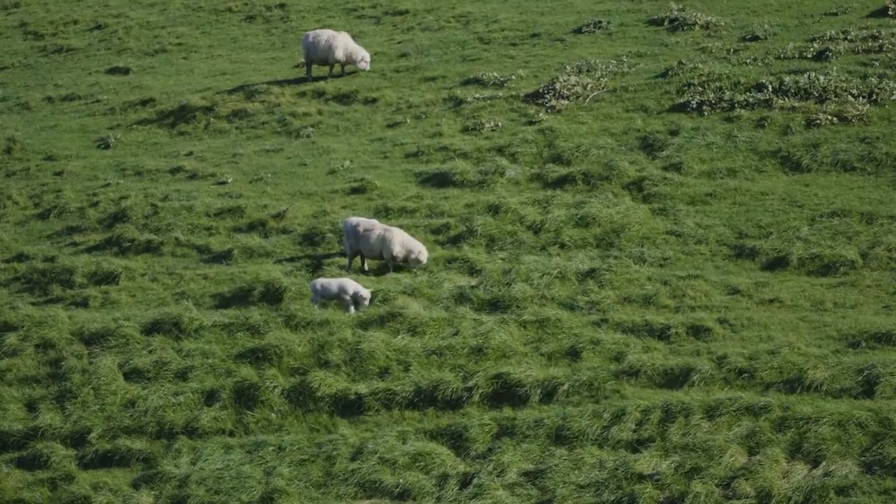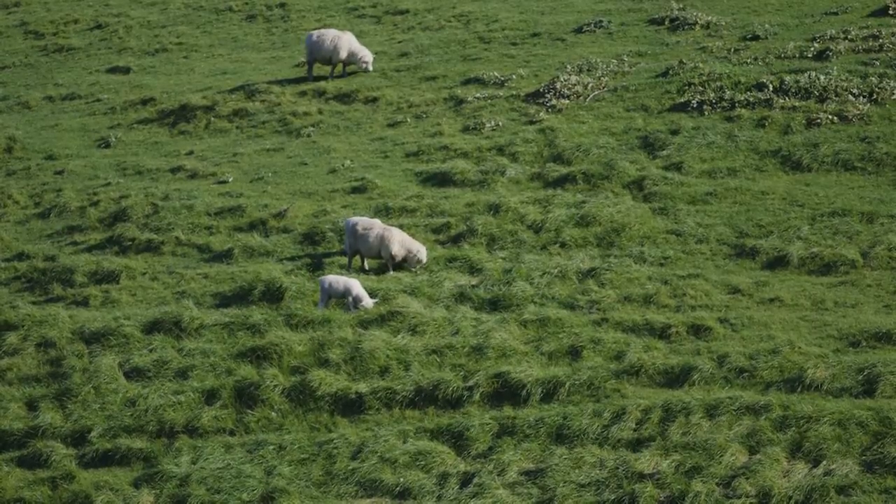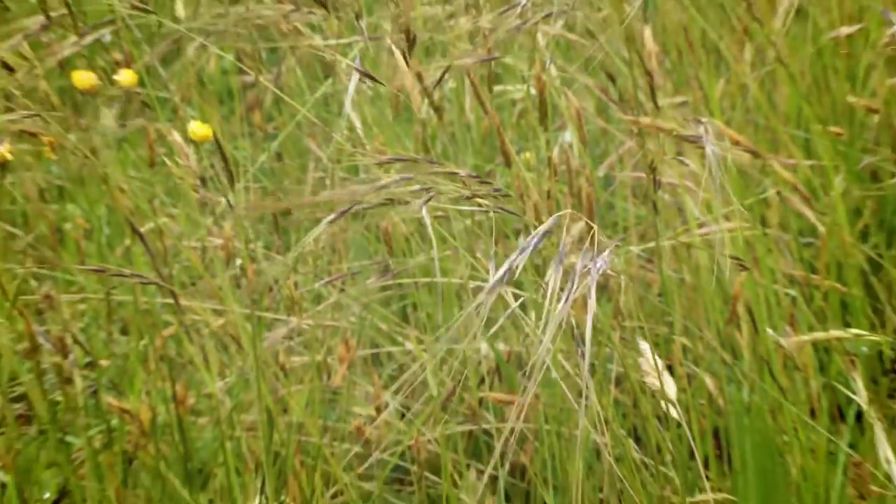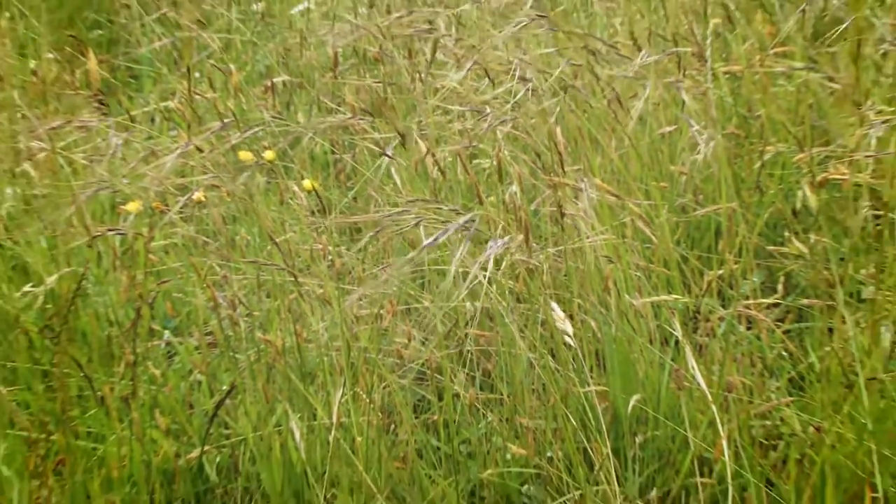For much of the year, Chilean needle grass is difficult to distinguish from other pasture species, but it is more easily identifiable in spring and summer due to its purplish flowers.